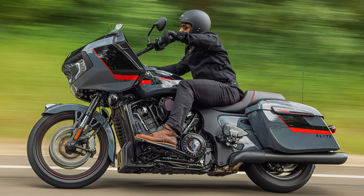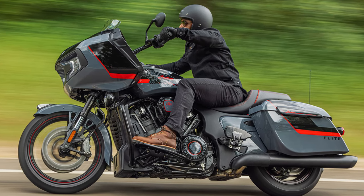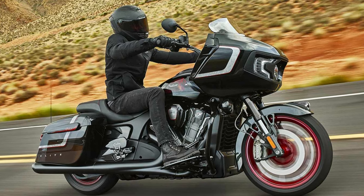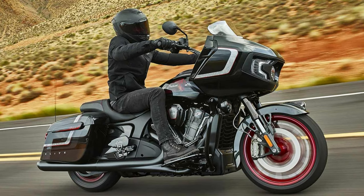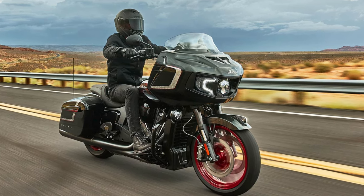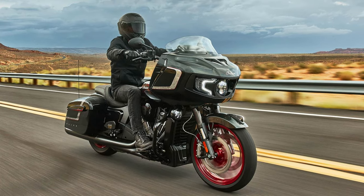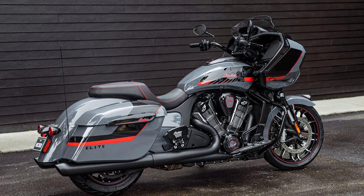The Elite offers more than just brawn. Its 7-inch touchscreen infotainment system, powered by Ride Command, ensures you stay connected and informed on your journey — with features like Apple CarPlay integration, turn-by-turn navigation, and live traffic updates. The Indian Challenger Elite starts at $38,500. But for a machine that looks this stunning and performs this impressively, indulging in a little luxury might just be justified.